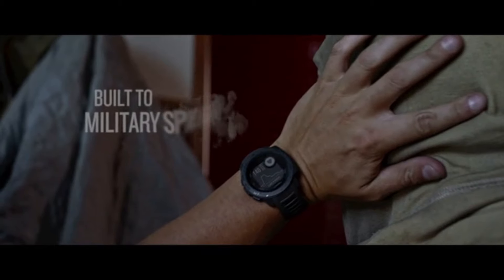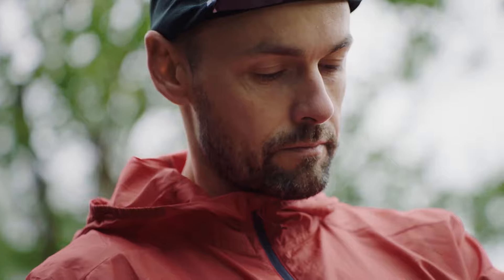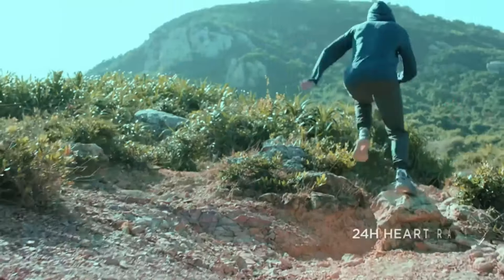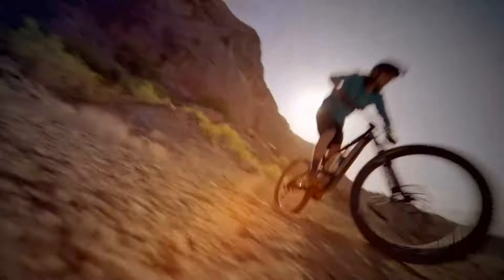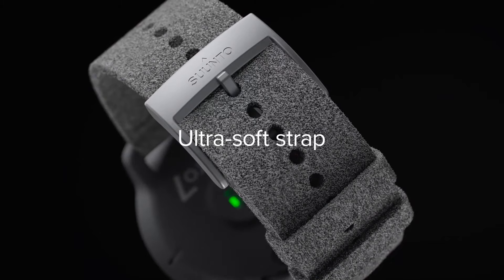Welcome to my channel Proper Watches. If you are looking for the best new tactical smartwatches based on specifications, you are in the right place. I included all the links in the video description below. Now, let's get started.